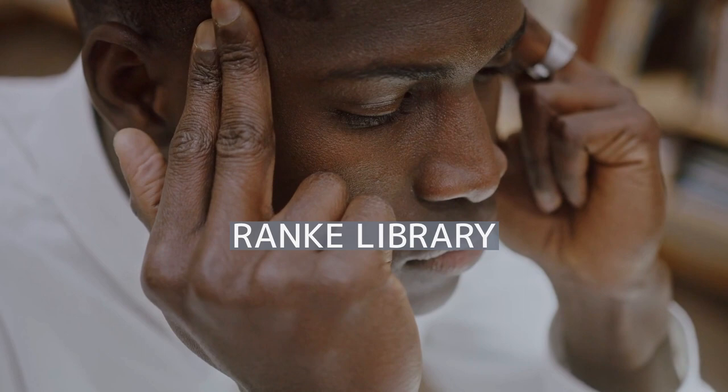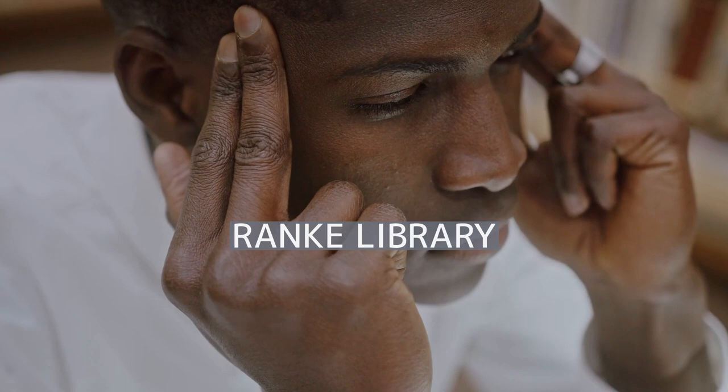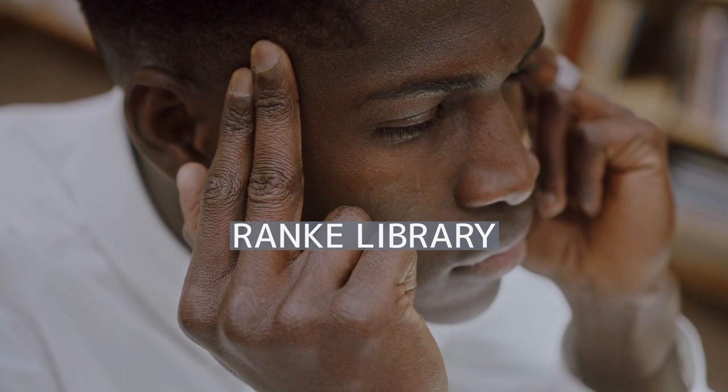Welcome aboard, fellow enthusiasts, as we embark on another incredible video. Thank you for joining us on this exploration of the Ranke Library. We hope you find it enlightening.